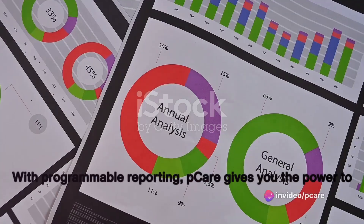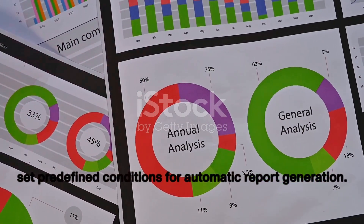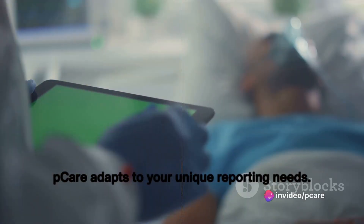But that's not all. With programmable reporting, PCARE gives you the power to set predefined conditions for automatic report generation. Create customized templates and eliminate repetitive manual inputs. PCARE adapts to your unique reporting needs.